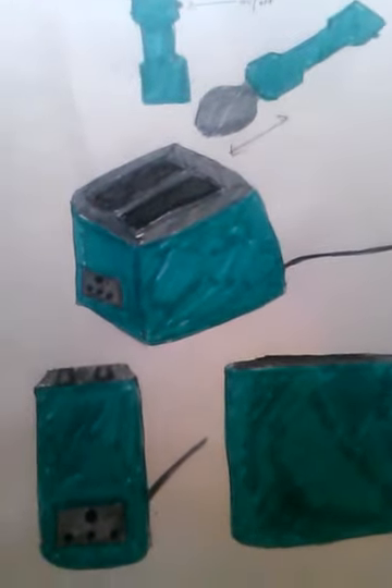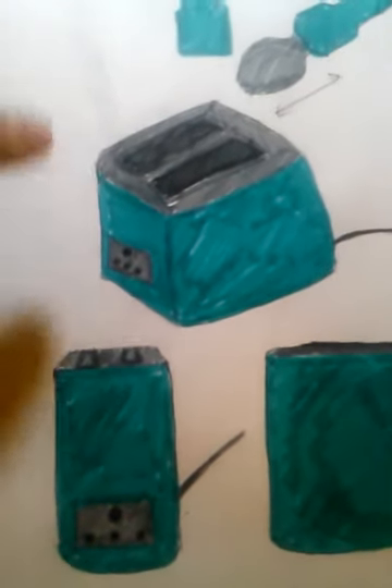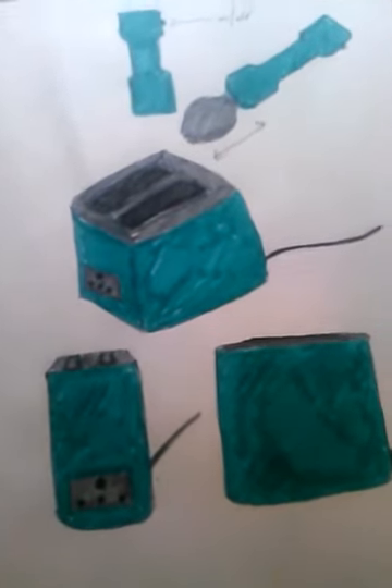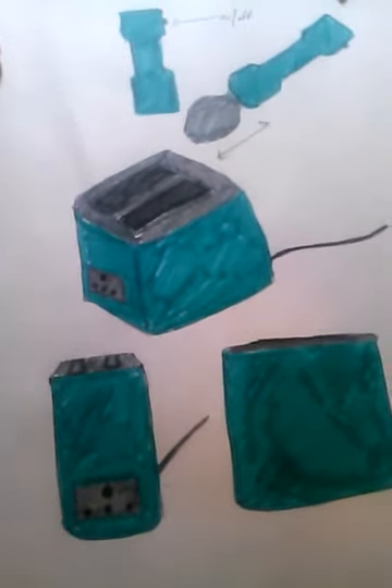Basically it's a redesigned toaster appliance — it looks like a normal toaster but it's not. You can eat right out of it and cook in it. There are two slots. Maybe in the future, once this product is mass-produced, we could make a four-slot version or a smaller one-slot version, but this would be the medium size with two slots so you can cook two different things at once.